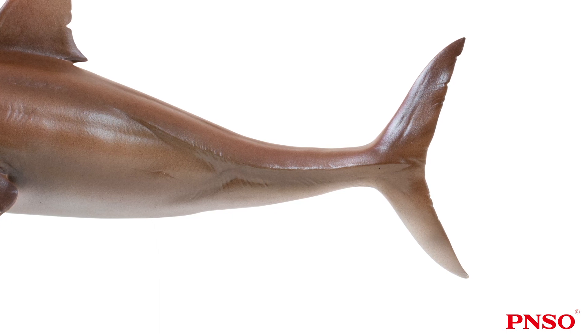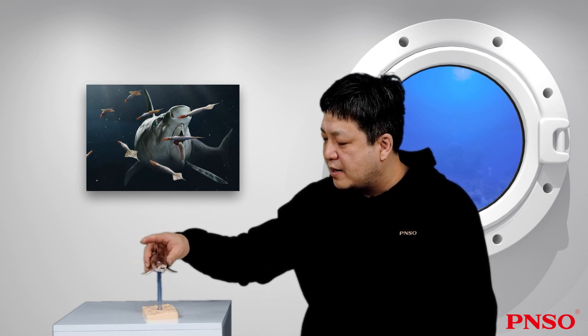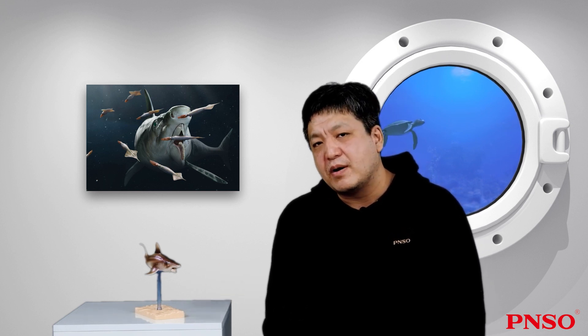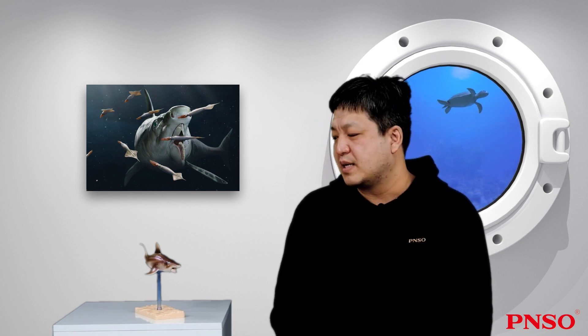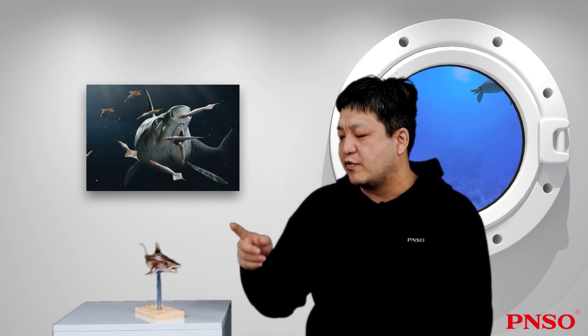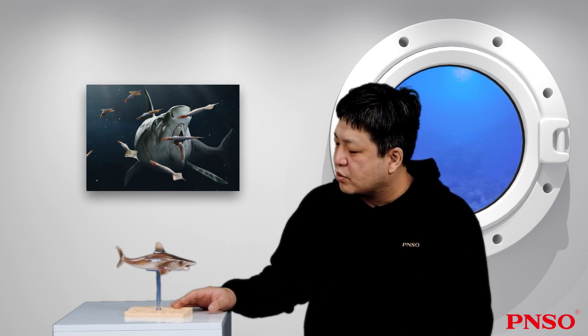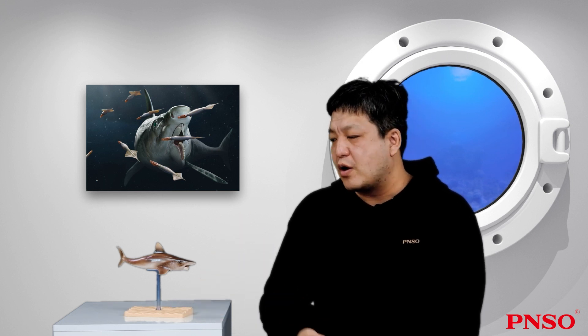Helicoprion was undoubtedly a high-speed swimmer, which was also reflected by its diet. Now let's look at the head of Helicoprion. What exactly the head looked like has always been a mystery. When people did not find complete fossils in the early days, they thought it appeared like a great white shark. Therefore, the earliest restorations generally illustrated Helicoprion with a head similar to that of lamniform sharks, such as the great white shark.